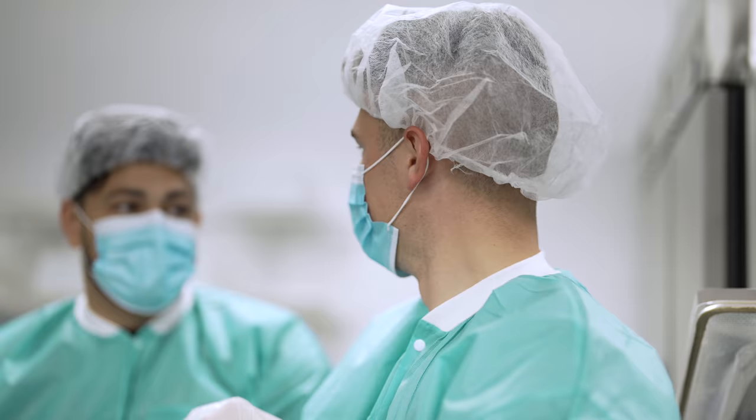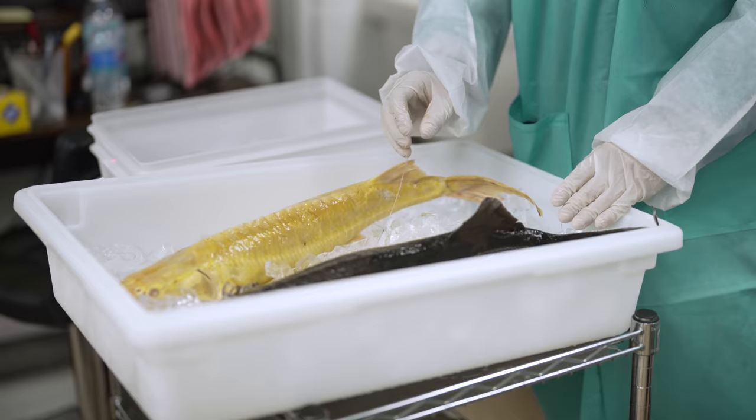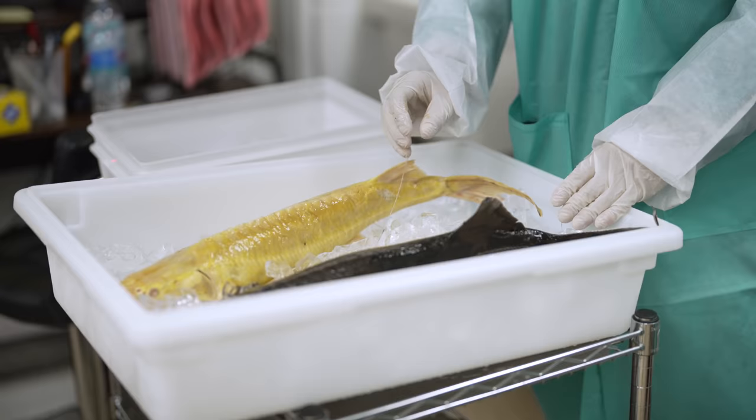They've brought some fish out right now. We're going to be producing caviar today out of an albino sterlet and also a regular sterlet. These are from 2018. It takes about a year and a half to two years for them to produce caviar. These fish went through a reabsorption stage — meaning that in that year and a half, once they reached the fifth stage of maturity, they reabsorbed all of their eggs and then reproduced eggs over roughly three-quarters to a full year.